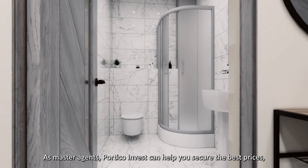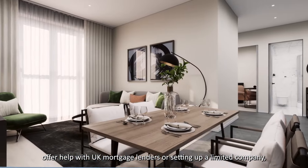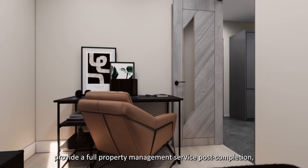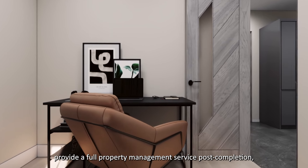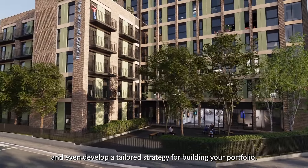As master agents, Portico Invest can help you secure the best prices, offer help with UK mortgage lenders or setting up a limited company, provide a full property management service post-completion, and even develop a tailored strategy for building your portfolio.